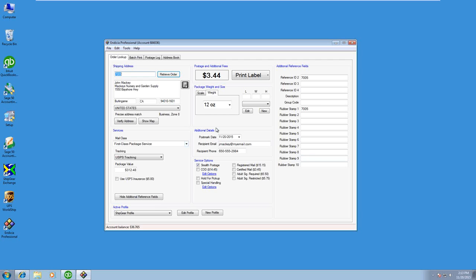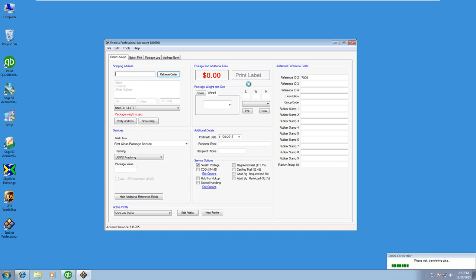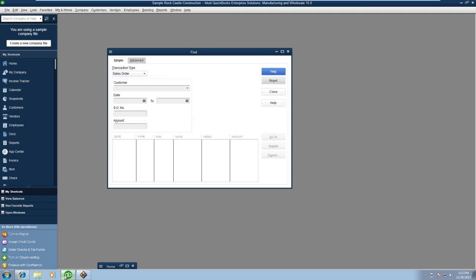I'm going to leave this as is and ship these items out first class in a 12-ounce package. I'll click Print Label, and when I do, this is going to automatically cause Ship Gear to update this QuickBooks order in real time. Let's go into QuickBooks and take a look at the order we just processed.